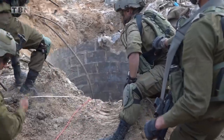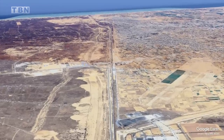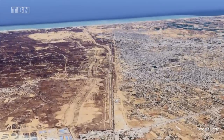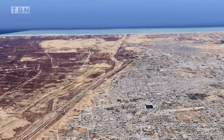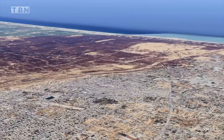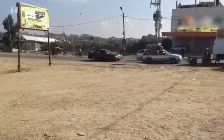The operations in Khan Yunis are planned to expand to other areas, including possibly the Philadelphia Corridor running between Gaza and Egypt. If the IDF must attack this area to take control of it and prevent the smuggling of weapons into Gaza from the Egyptian-controlled Sinai Peninsula, it will require Egypt's consent and cooperation. Cairo has already made it clear that their price for this consent and cooperation will be the return of Palestinian civilian rule to Gaza after the war.